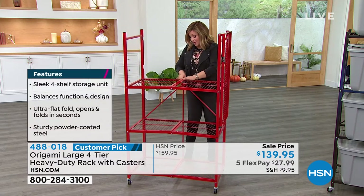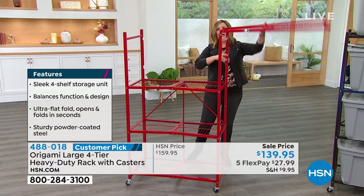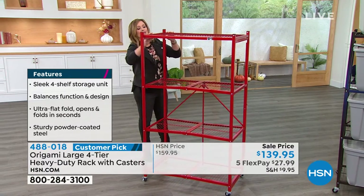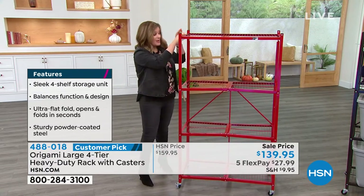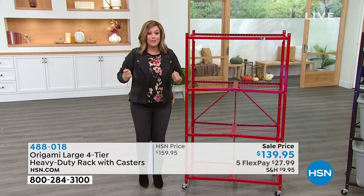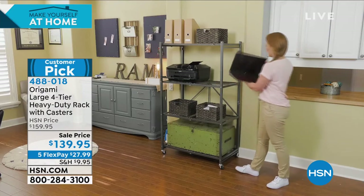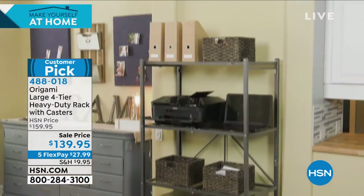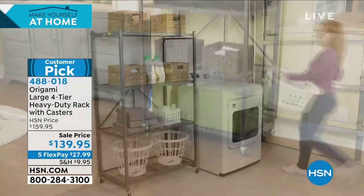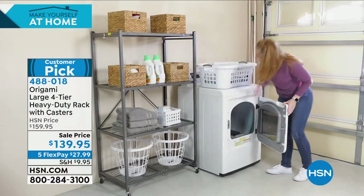The good folks at Origami really hit it out of the ballpark. It is sturdy, powder coated steel, indoor outdoor, chip resistant, rust resistant — and you don't have to build the darn thing. You get it home, and the minute you get it out of the box you open it up and start organizing. It's not a production — not like setting aside a whole weekend to get this job done. This is why we have broken records with this one product for 11 years.